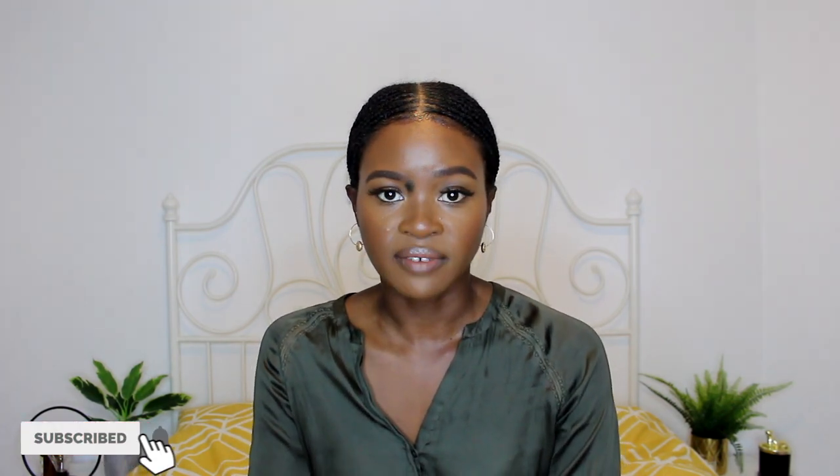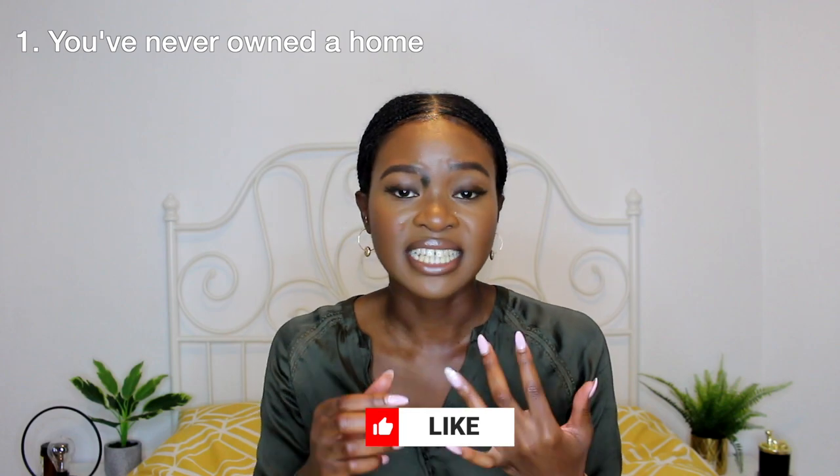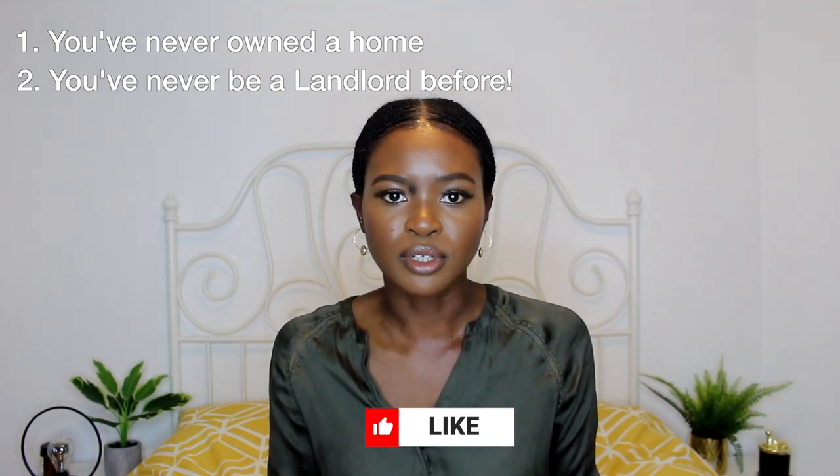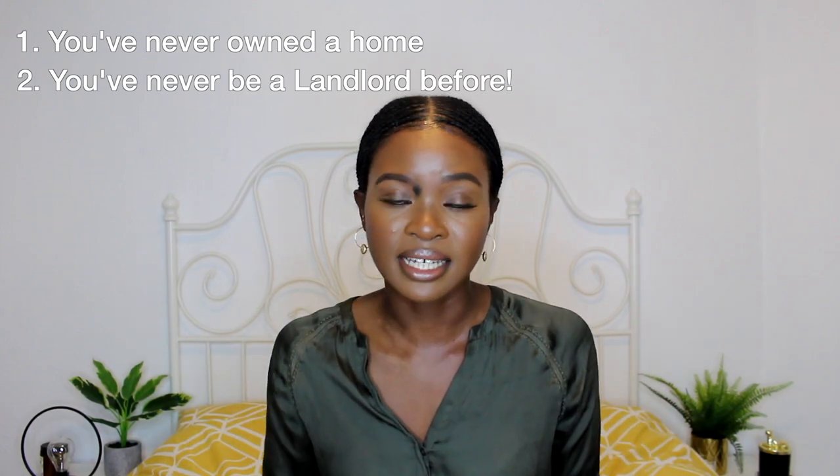Now that is very true — a lot of lenders will not give you a mortgage as a first-time buyer for a buy-to-let, and that is simply because you appear as a high risk. First of all, you've never owned a home, so they don't know if you'll keep up with mortgage payments. Secondly, you've never been a landlord before, so it's like a double whammy — and that's why a lot of lenders will be hesitant. However, there are lenders that will, and I'm an example.